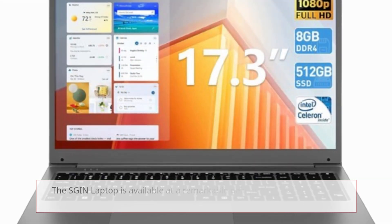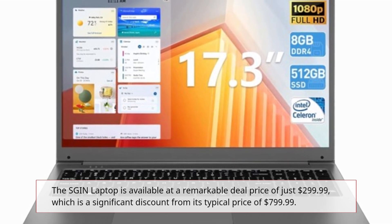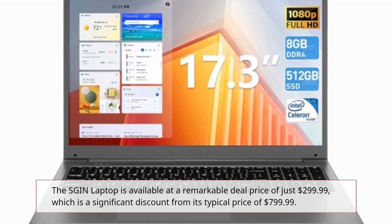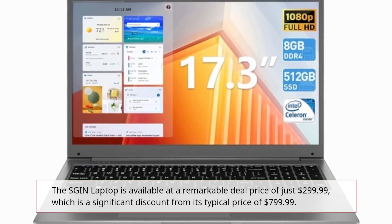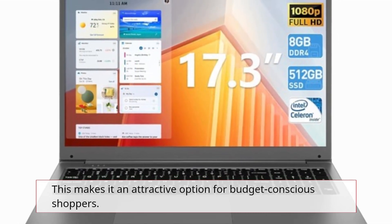The SGIN laptop is available at a remarkable deal price of just $299.99, which is a significant discount from its typical price of $799.99. This makes it an attractive option for budget-conscious shoppers.